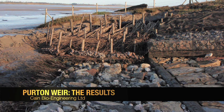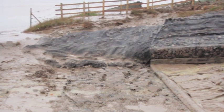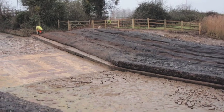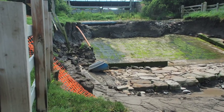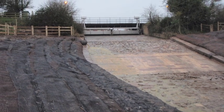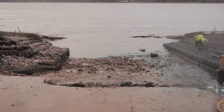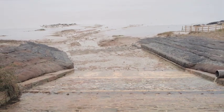By way of conclusion, here are four comparative sequences showing the before and after images of the project. The design of this structure is such that with each tidal exchange, the sloping terraces will rapidly accrete with waterborne sediments. This will enable the natural colonisation of indigenous plants on this historic site of special scientific interest.